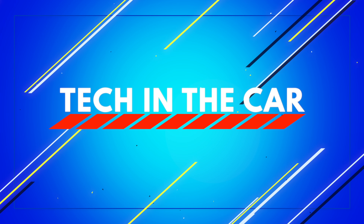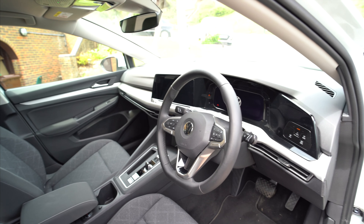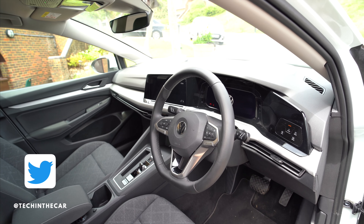Welcome to Tech in the Car. In this video I'm going to show you around a new Golf Mark 8. I borrowed this car from Volkswagen in Eastbourne, and if you're after an amazing car from VW, pay them a visit.